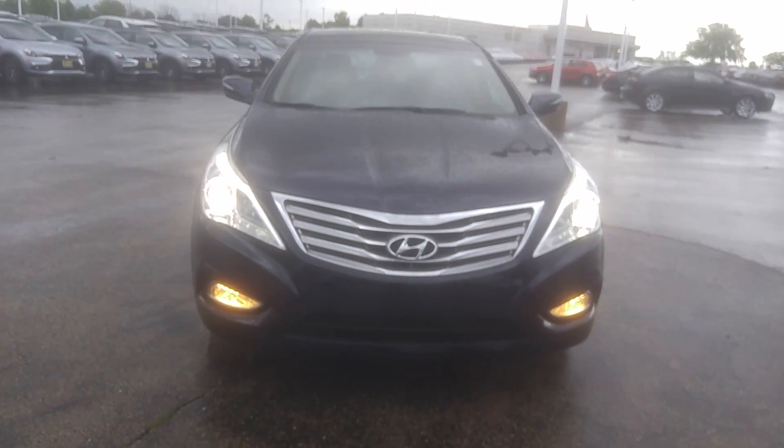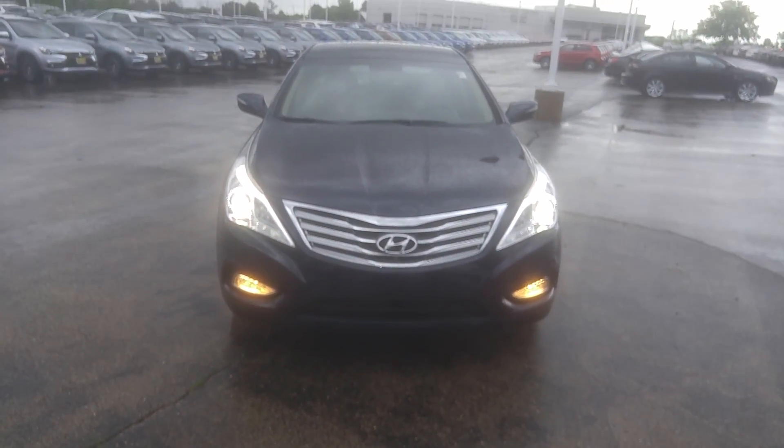How are you doing? This is Joe from MaxMatsu Mitsubishi in Aurora, taking a look at a 2013 Hyundai Azera.